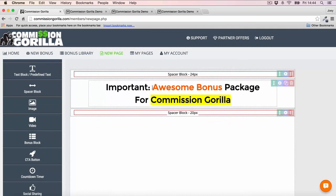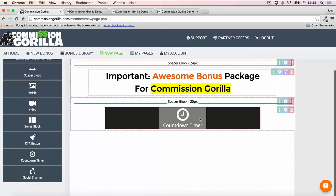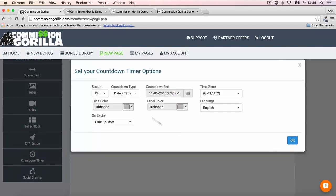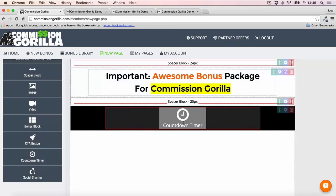Now I'm going to add a countdown timer right underneath this headline. The countdown timer is actually a pro feature, so you do need the pro version of Commission Guerrilla to use it — and I highly recommend it because countdown timers are so important for your bonus pages. You can go in and customize the countdown timer however you like: change the color of the block, change the background color, and set up the countdown settings. You won't be able to see it running just yet until we save and preview the page.